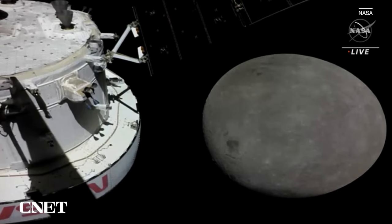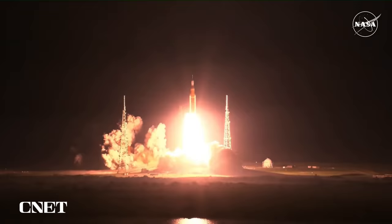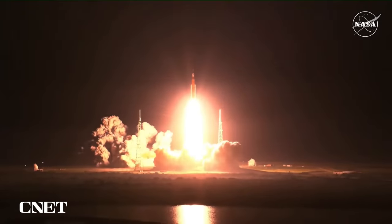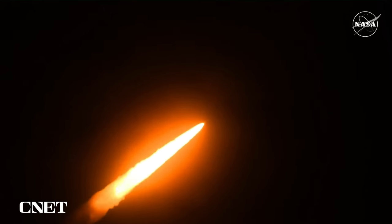This is the first time NASA has sent a human-rated spacecraft into deep space in 50 years, and it's going further than any crew-rated vehicle has ever gone before. When it finally lifted off in the early hours of November 16, the Artemis launch went off without a hitch. We got an amazing view as the Space Launch System blasted off from Launch Complex 39B at Cape Canaveral, sending Orion into space.